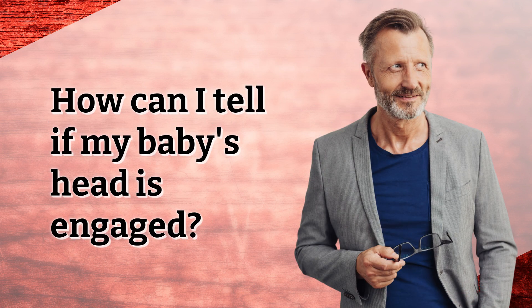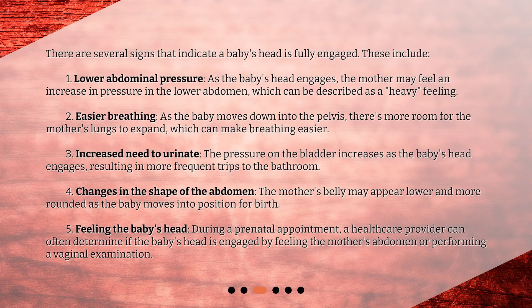How can I tell if my baby's head is engaged? There are several signs that indicate a baby's head is fully engaged. The first is lower abdominal pressure. As the baby's head engages, the mother may feel an increase in pressure in the lower abdomen, which can be described as a heavy feeling.